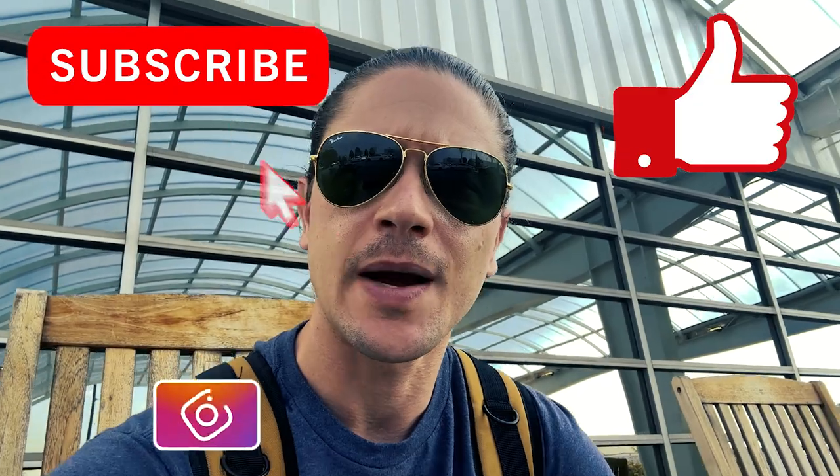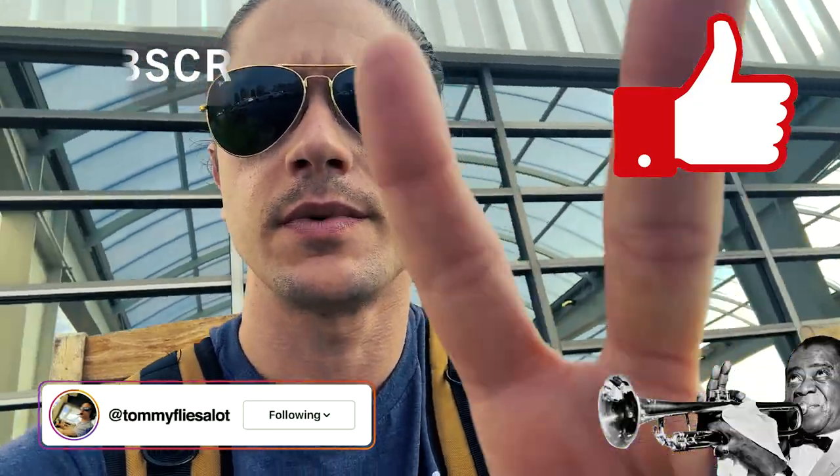Wrapping this one up waiting for my Uber outside Wilson Air — everybody here is amazing, what an awesome experience. Not all that hard getting into a Class Bravo, you just gotta prepare and do what you're told. If you guys like this content, don't forget to like and subscribe. Catch you guys in the next one!